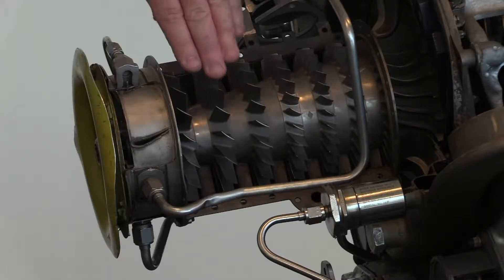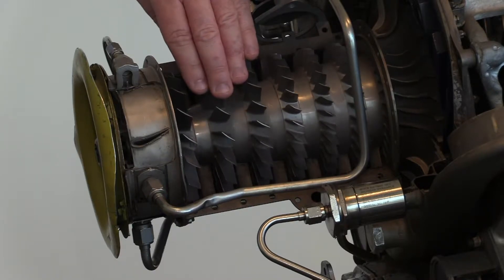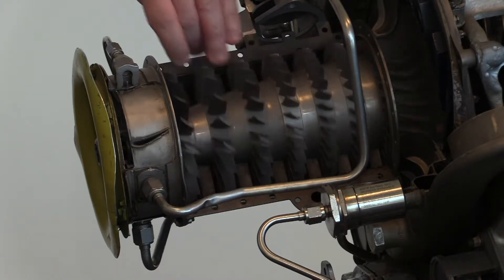At BCIT's Aerospace Campus, students are trained how to operate and fix aircraft. Our reporter Amadoula Ramat toured the hangar where this learning takes place. Students at the BCIT Aerospace Campus spend most of their time inside this hangar for hands-on training. I'll be talking to a chief instructor — let me show you around.